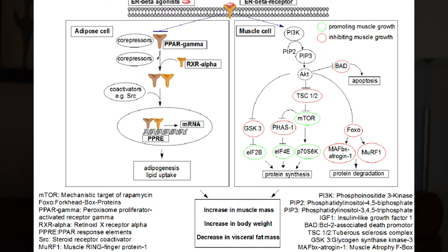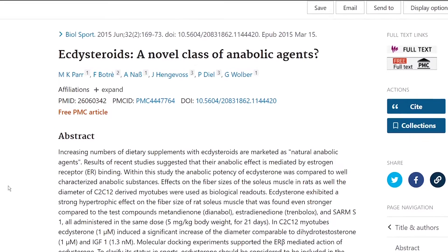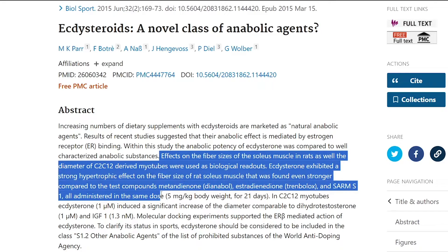Another theory is its role on estrogen receptor beta, which is not catabolic but anabolic. The beta subtype of estrogen receptor has anabolic properties and is known to stimulate muscle protein synthesis. Even back in 2015, researchers measured effects on the fiber size of soleus muscle in rats and the diameter of C2C12-derived myotubes, finding a strong hypertrophic effect even stronger compared to Dianabol, Trenbolone, and SARM-S1, all administered at the same dose.